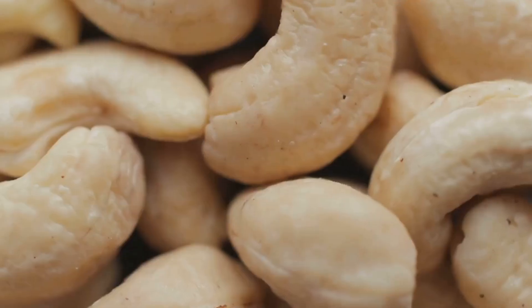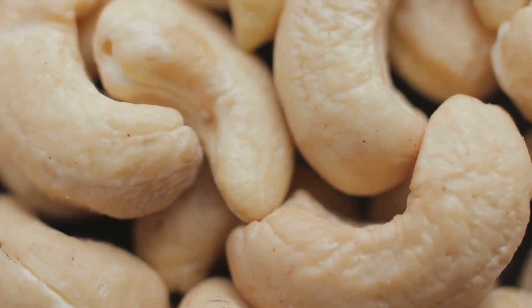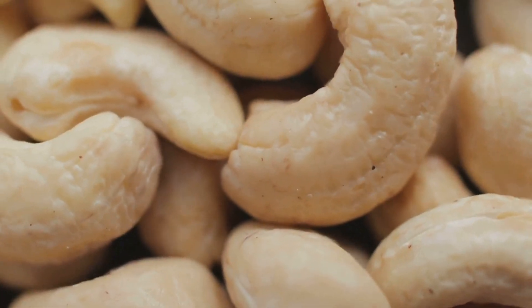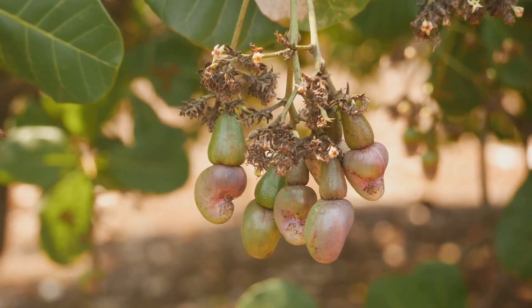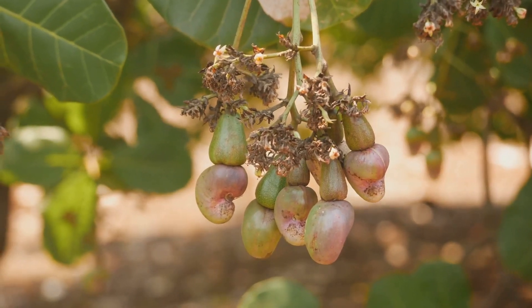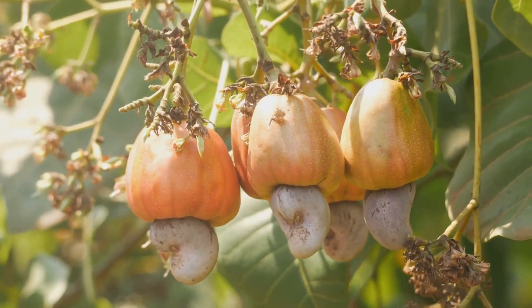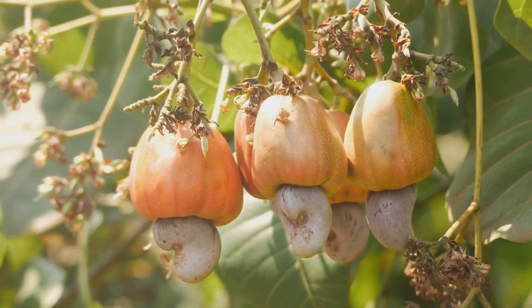Hey there, food lovers! You ever find yourself munching on a handful of cashews during a game of football and wonder, how do these tasty little gems grow? Well, let's dive into the fascinating world of cashews. First things first, cashews aren't your typical nuts. They actually grow on a tree called the cashew tree, which is native to Brazil but now found in tropical regions all over the world.